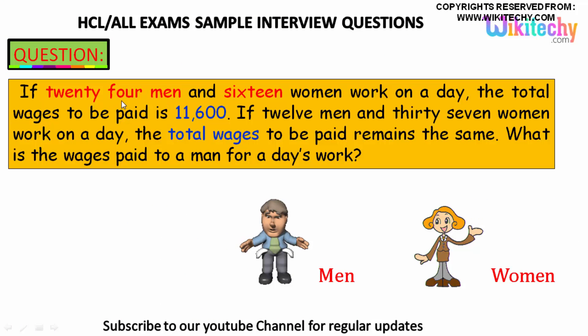If 24 men and 16 women work on a day, the total wages to be paid is 11,600. If 12 men and 37 women work on a day, the total wages to be paid remains the same — 11,600. What is the wages paid to a man for a day's work?